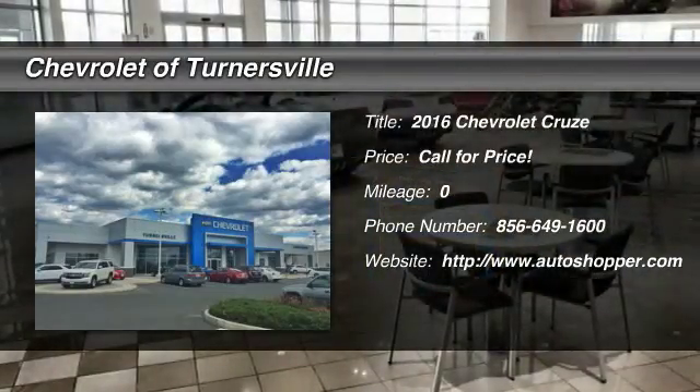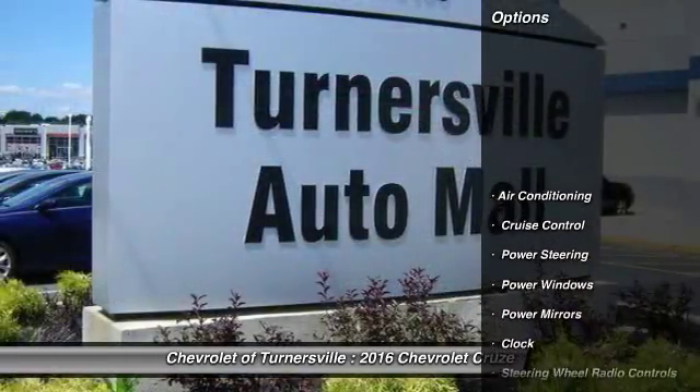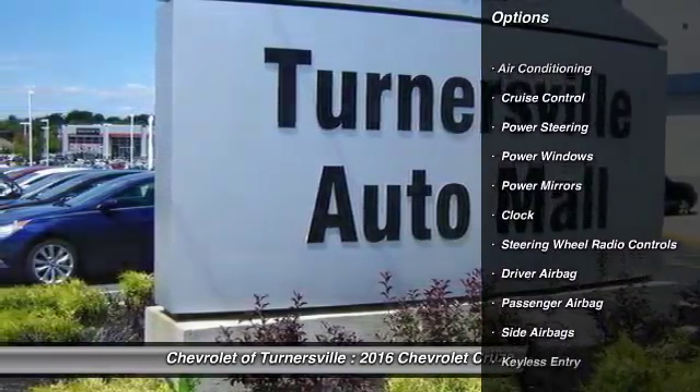The 2016 Chevy Cruze. The Cruze blueprint calls for more than you'd expect. Here are some of this vehicle's great options.